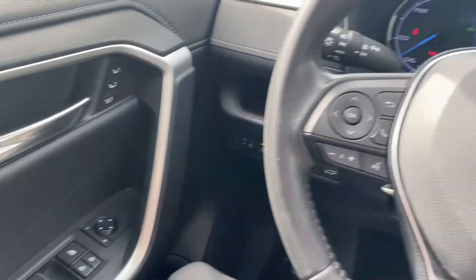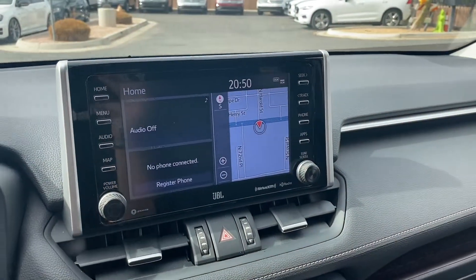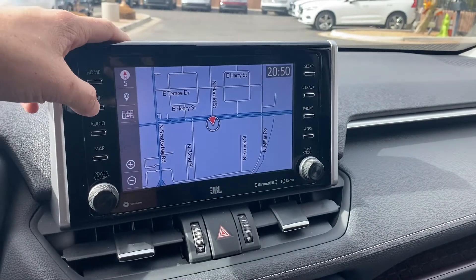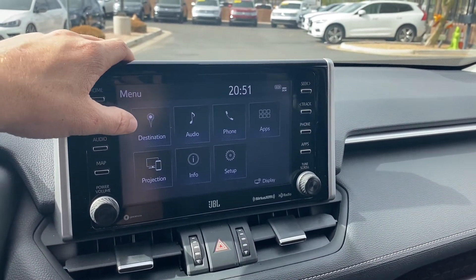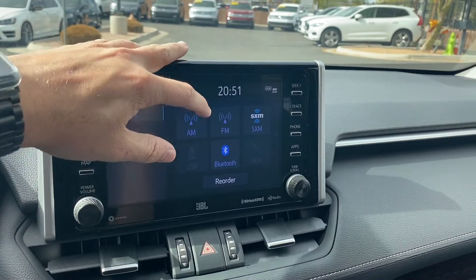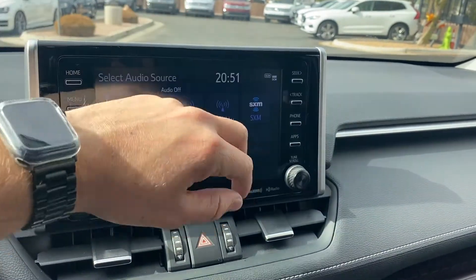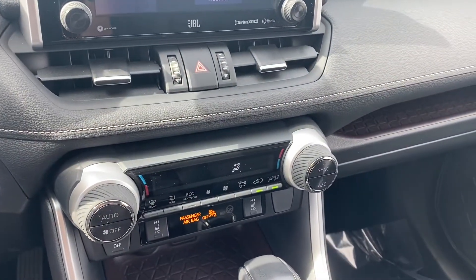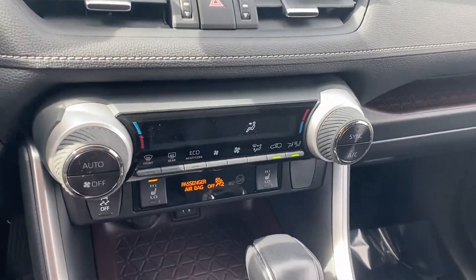On your screen, it comes with navigation — you can make it full screen just by tapping it. Going back to the menu, you get audio with AM and FM radio, Bluetooth capabilities, and an aux port. It comes stock with dual-zone AC, and the driver's side has heated front seats.